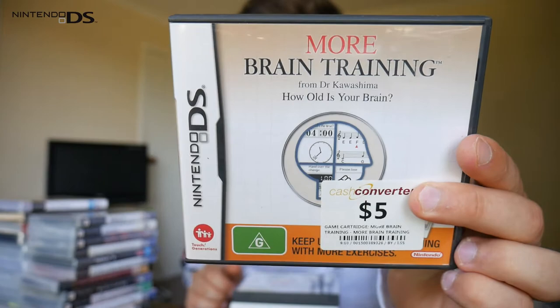First off, starting with some portable consoles, we have the Nintendo DS. A couple of games I picked up from Cache Converters: More Brain Training for $5 and also Scribblenauts for $5.